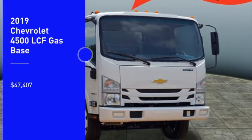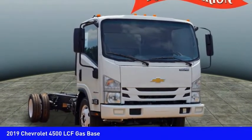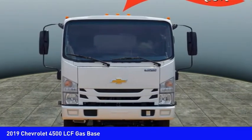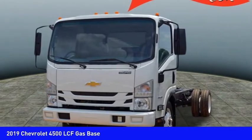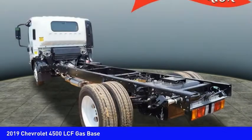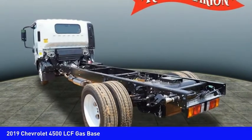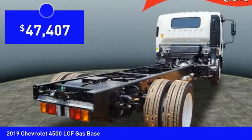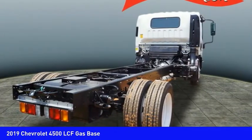We are pleased to show you the 2019 low cab forward. The Chevrolet low cab forward is built the way you need it. Functionality is endless as you create the truck that is perfect for deliveries, construction usage, or anything in between, and is priced below $50,000. Come see the car for yourself.